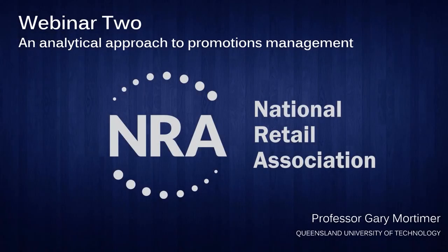Good afternoon everyone. It's Gary Mortimer from the QUT Business School, and I do hope that everyone can hear me. Welcome along. It's great to be back for 2020 for our next series of webinars on behalf of the National Retail Association.